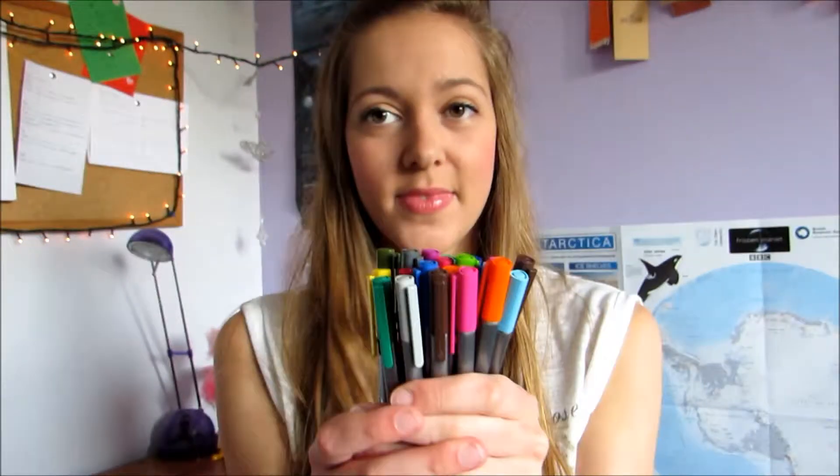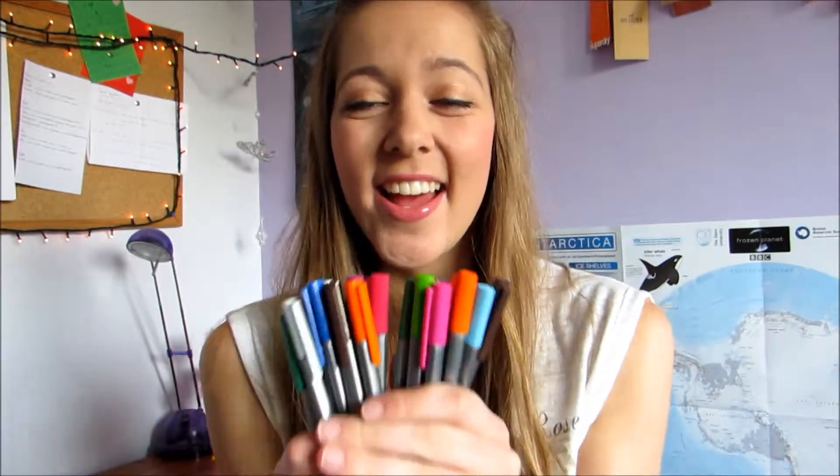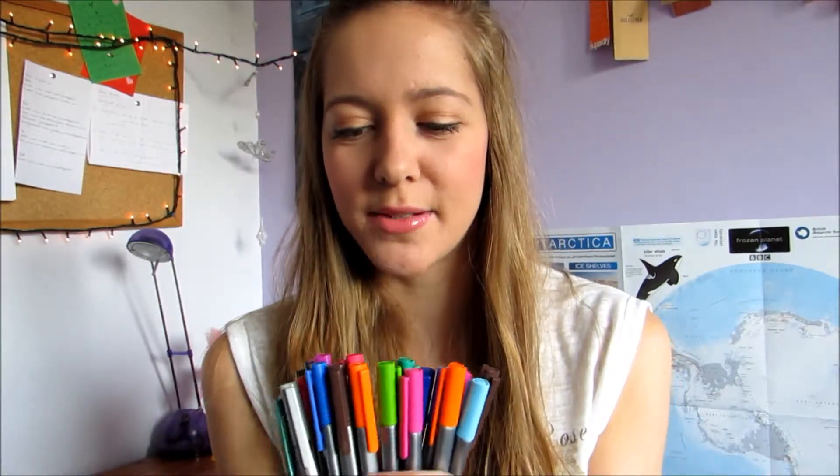Hey guys, how are you doing? So I love colours and you only have to look at my pen collection to realise this. My GCSE and A-level revision notes were so colourful, it was actually ridiculous. I am a bit obsessive with my colours. So it only seemed fitting that I did this tag.